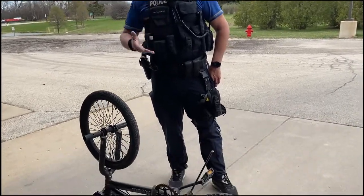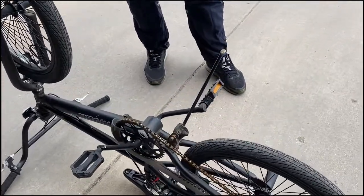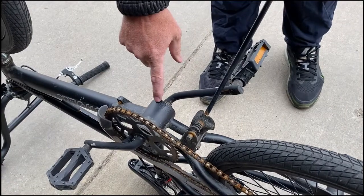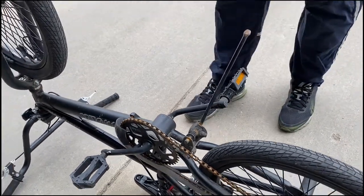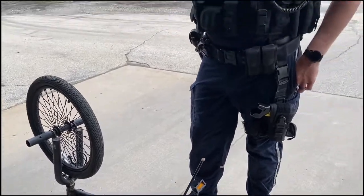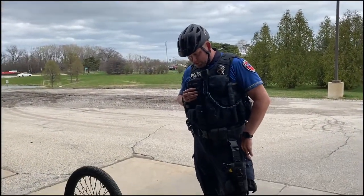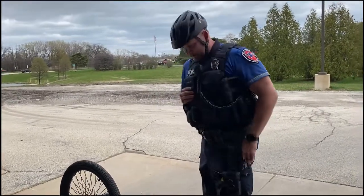We already have this bike flipped over — this is actually a bike that we recovered. It's probably been here for six months to a year and we don't know who the owner is. If you flip your bike over and look near where the pedals are, at the bottom part of the frame, there are either letters or numbers etched into the bike — that's your serial number. Write down a detailed description: this is a black Mongoose, and some bikes also have model names.